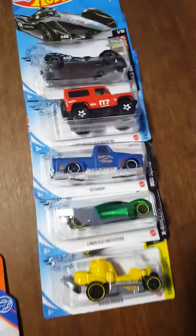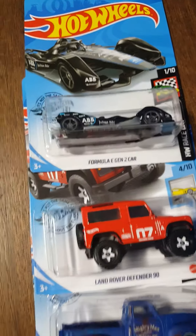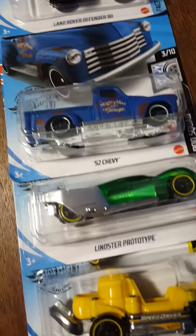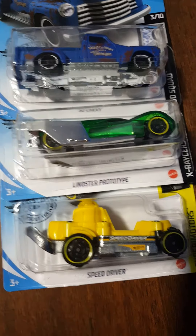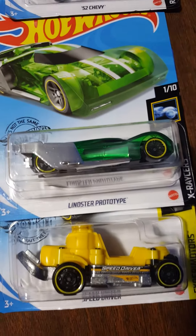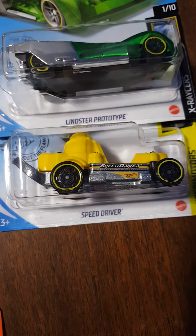Moving on to the Hot Wheels — found another one of these Formula E Gen 2 cars to open, found the Land Rover Defender 90, found another one of these '52 Chevys in that nice blue and rusty looking color, two of these fantasy castings, a Linster prototype that just looks crazy. I want to see how fast that is, and the Speed Driver — I have that in yellow now.